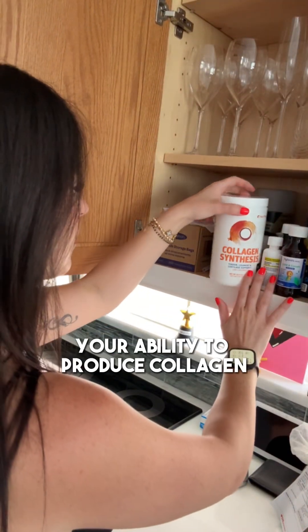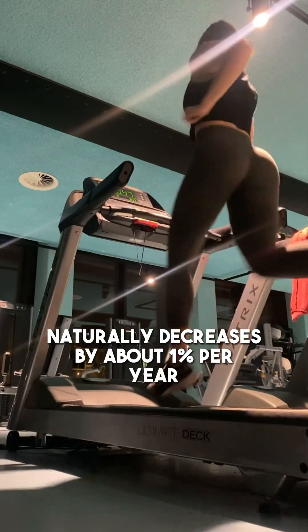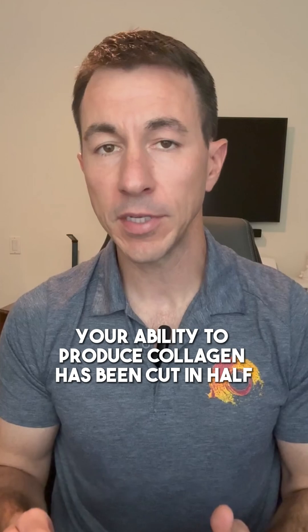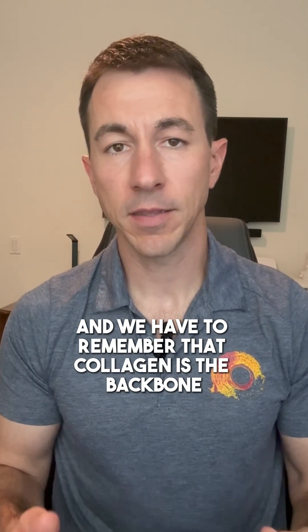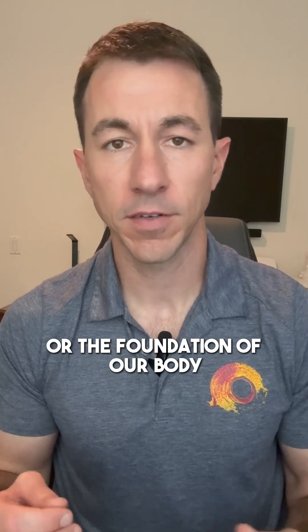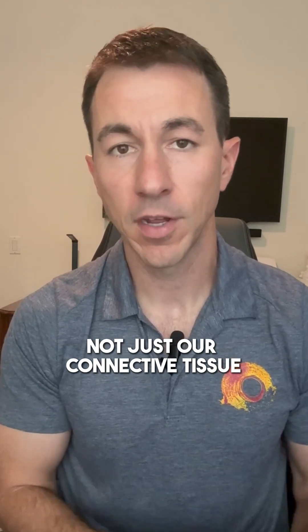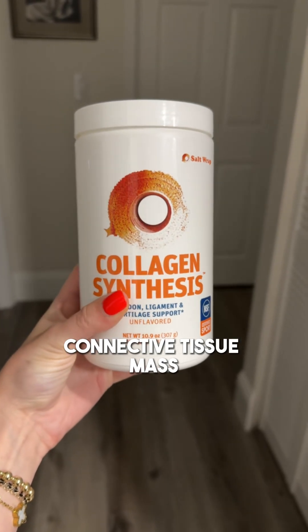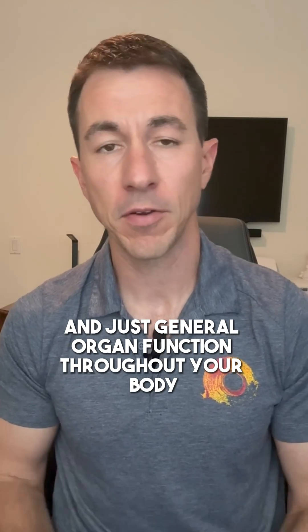After age 20, your ability to produce collagen naturally decreases by about one percent per year. So by age 50, your ability to produce collagen has been cut in half. We have to remember that collagen is the backbone or the foundation of our body — not just our connective tissue, but every part of our body. This is really important for maintaining connective tissue mass and general organ function throughout your body.